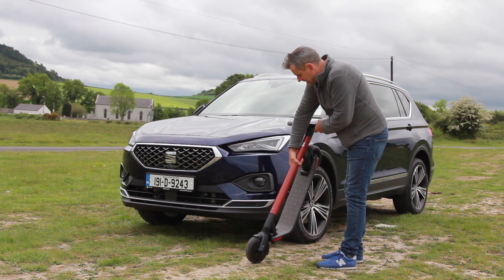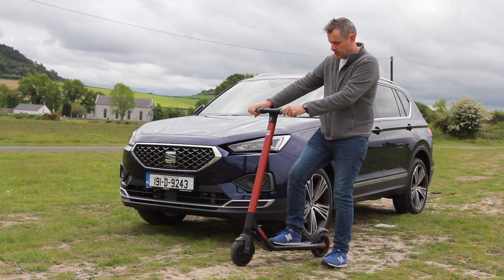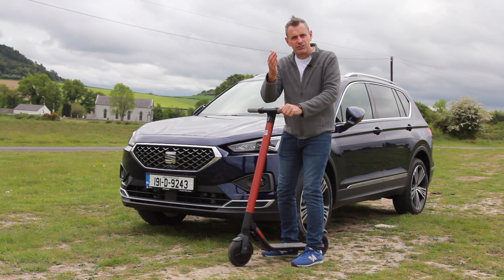And then when you get to the other end, you just push this, drop that, push forward, and hide the little pedal — beep — and you're off. That's it. Here's a clip of me riding it.